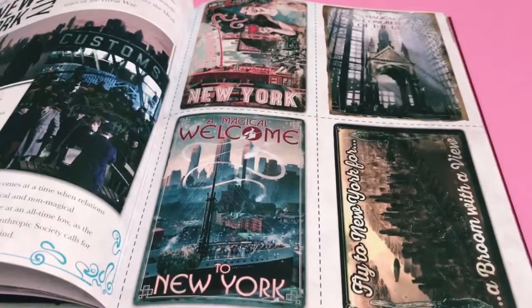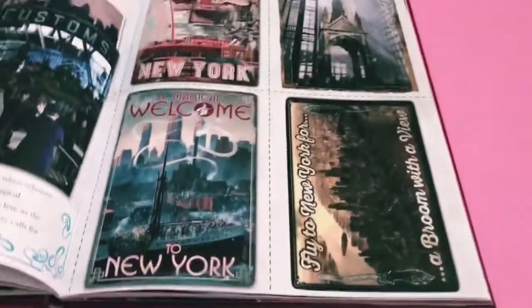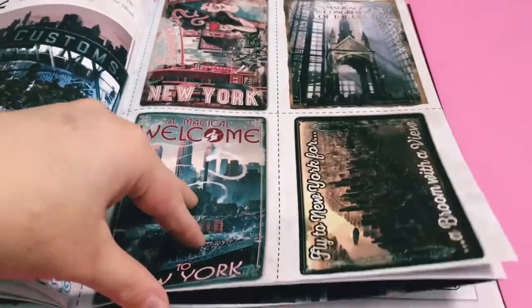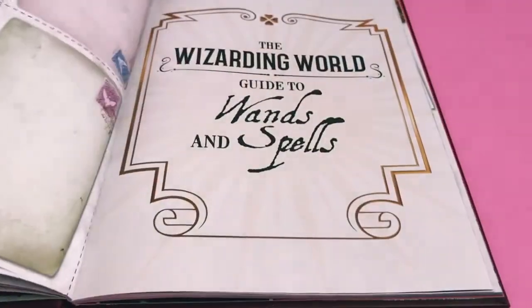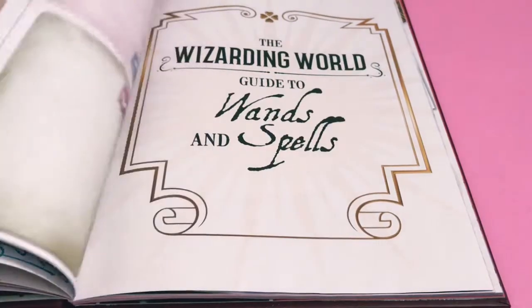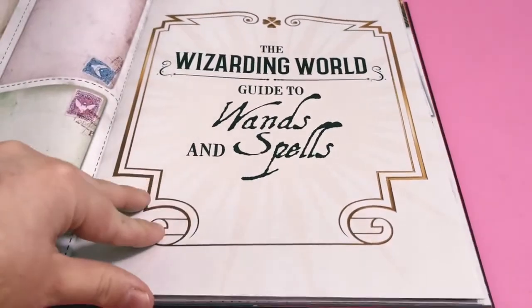Then we've got New York City, and on this page it's like little postcards - they're not card, they're just paper, but like little prints of some postcards which you could cut out and actually use if you wanted to. Then we're on to the wizarding world guide to wands and spells.